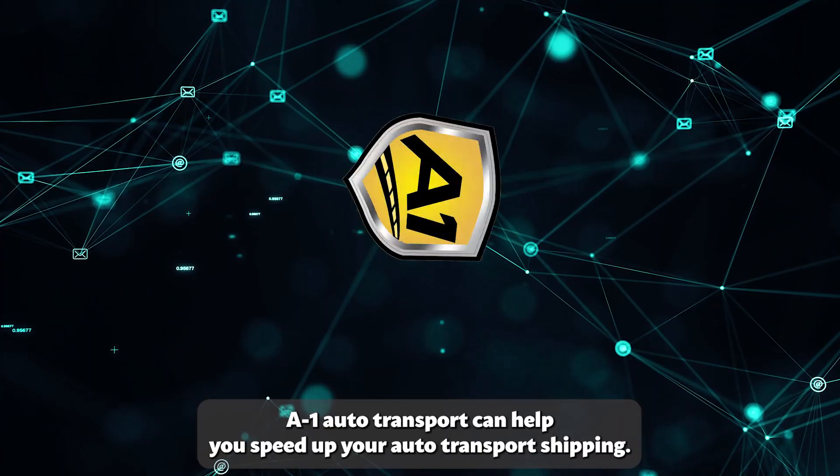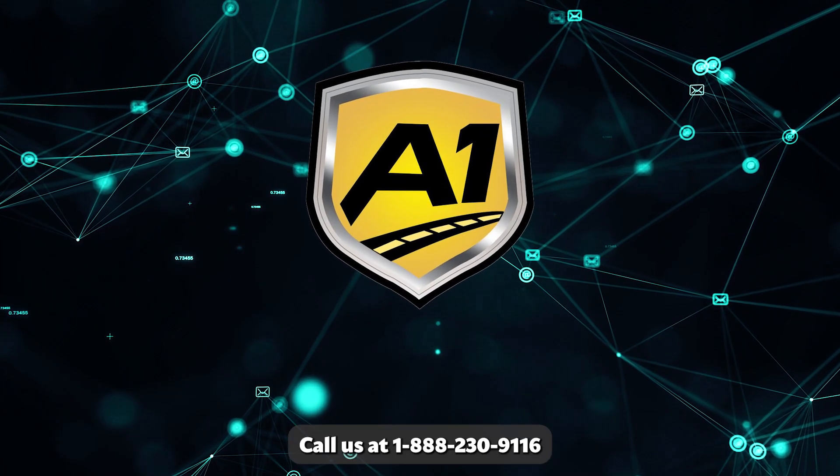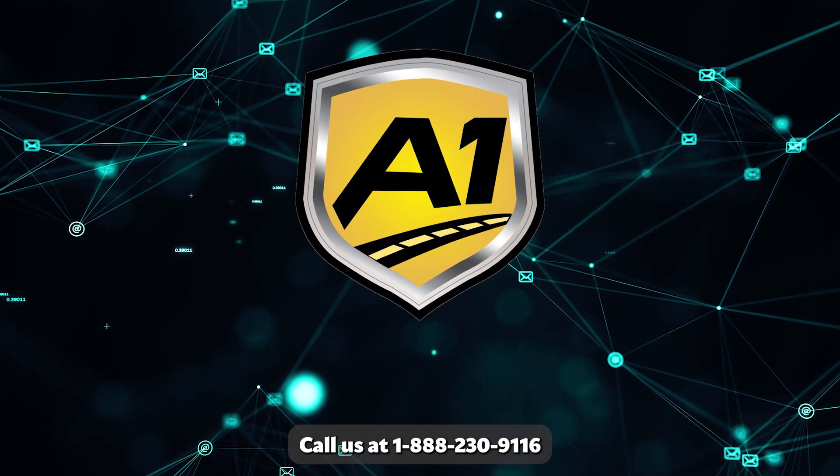Day One Auto Transport can help you speed up your auto transport or shipping. Call us at 1-888-230-9116.